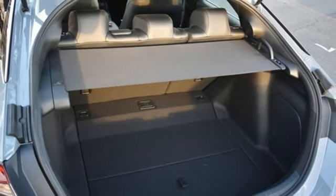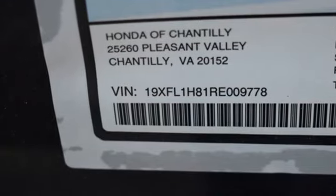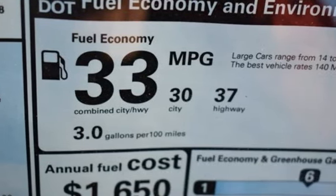Dual zone climate control, intercooled turbo inline four-cylinder engine, express open and closed sliding and tilting sunroof, gas pressurized shocks, and integrated navigation system with voice activation.